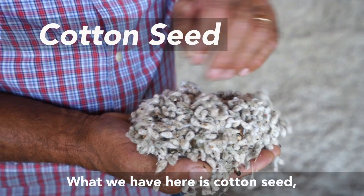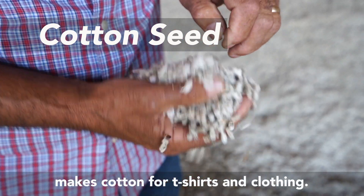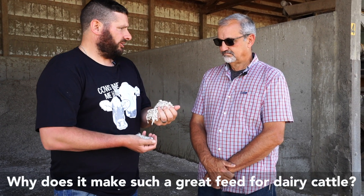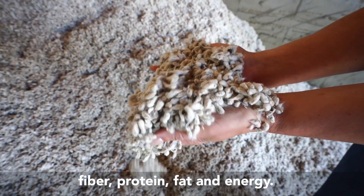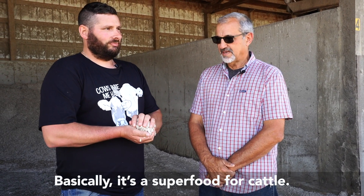What we have here is cottonseed. It's what's left over after the cotton gin makes cotton for t-shirts and clothing. Why does it make such a great feed for dairy cattle? It's a product that gives us a combination of fiber, protein, fat, and energy. So it's a superfood for cattle.